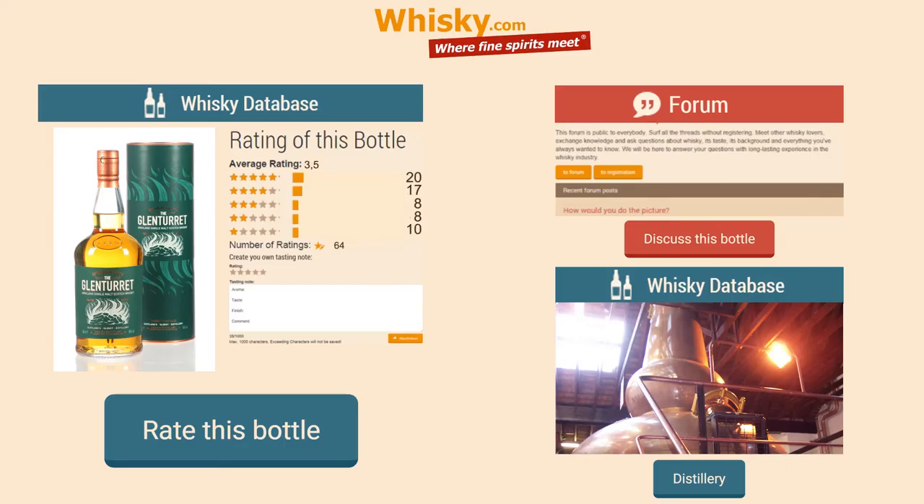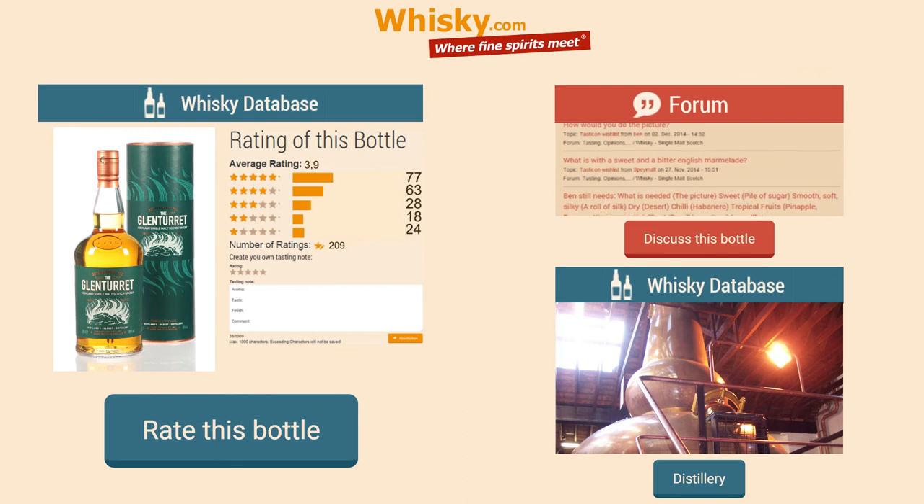I think this Glenturret Peated is better than the Sherry bottling. Whenever you have the chance to choose either one or the other, I would prefer this one. But if you do not like smokiness, just keep away — it's definitely smoky. Thank you for watching, there's more to come. Stay tuned and feel free to share this video with your friends.